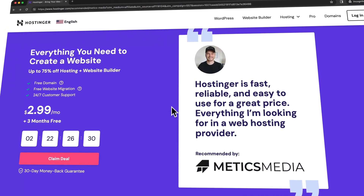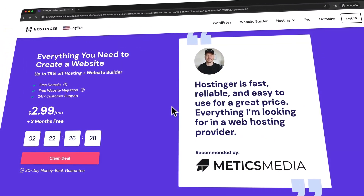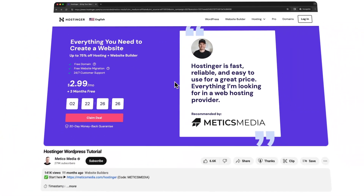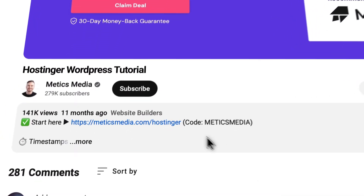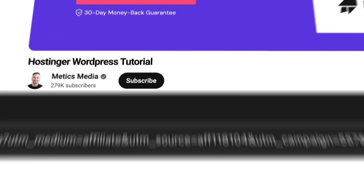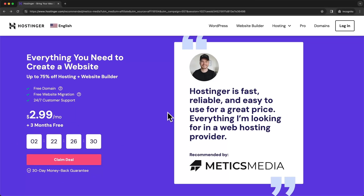The first step is going to be setting up your Hostinger account. To make sure you get the best deal with Hostinger, I recommend clicking on the first link down below in the video description. This is my personal referral link, which will enable you to get an additional 10% off of the already discounted sale price of Hostinger by using my promo code.